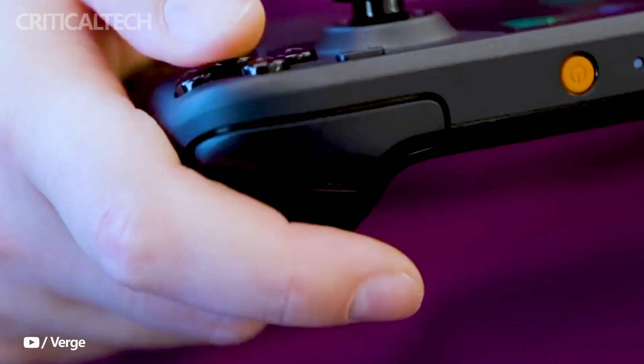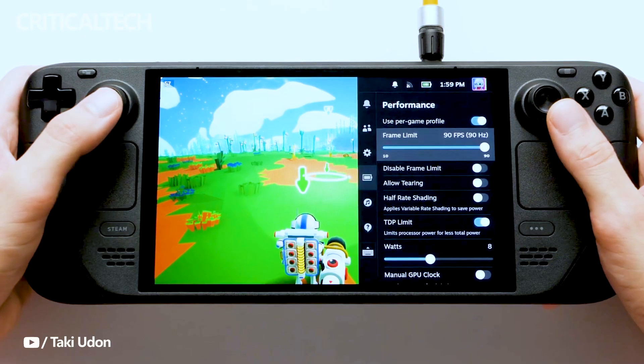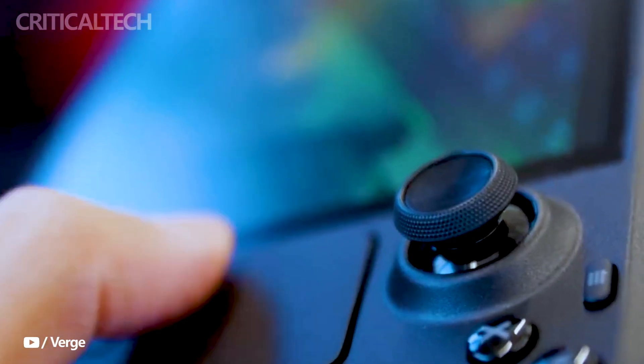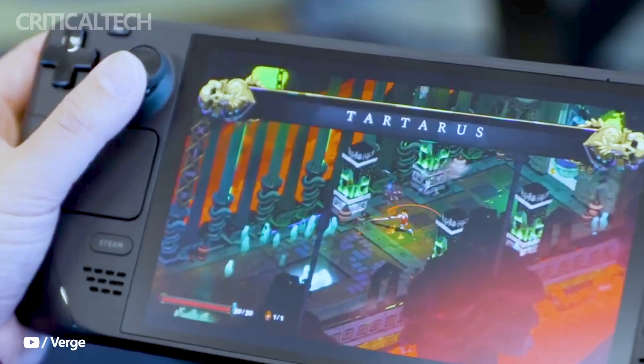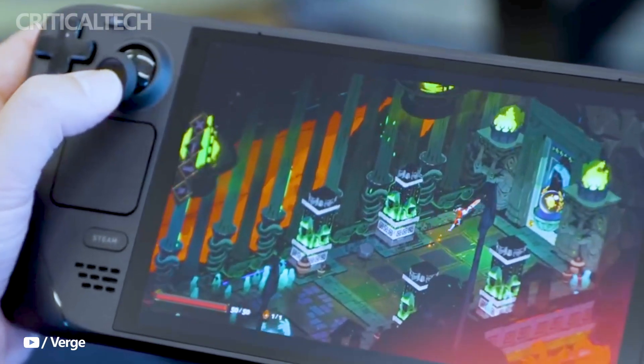The Steam Deck OLED maintains its comprehensive array of controls, including gamepad controls, analog triggers, grip buttons, analog sticks with capacitive touch, HD haptics, and trackpads, ensuring a versatile gaming experience.